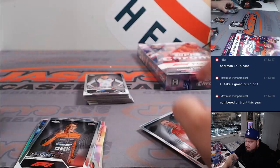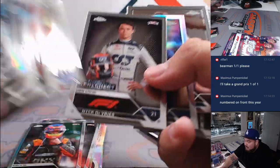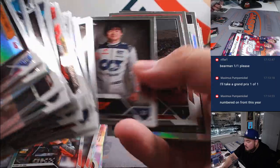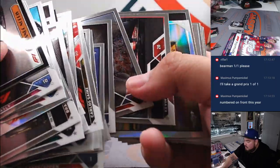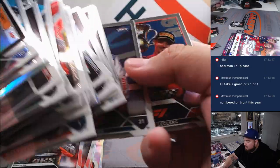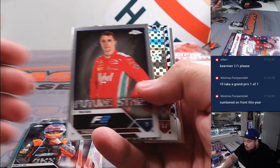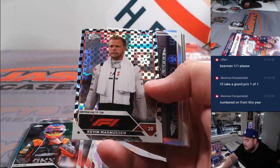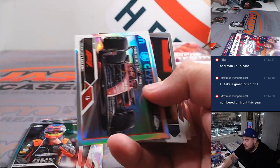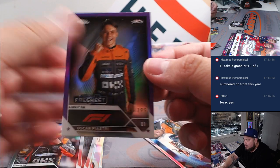I should probably be sleeping up all the Oscar Piastri and the other rookies, right? Is he the big rookie chase in this set now? Kevin Magnussen. And there's a numbered one — /399. We're stopping there at /150.